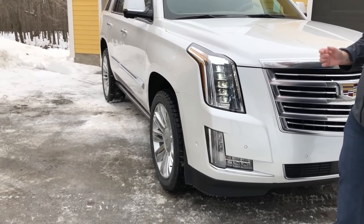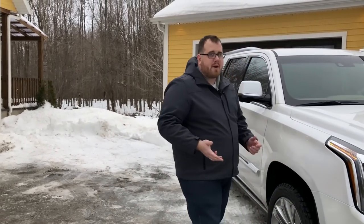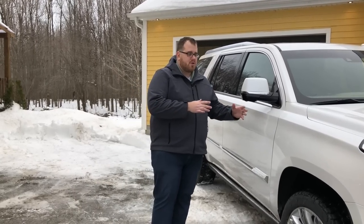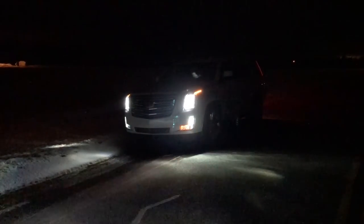One thing I noticed is that it doesn't have adaptive headlights. Instead, it uses something unique we've seen on Cadillac models before: when you use your headlights at night, whether you're turning left or right, instead of turning one of the LEDs in either direction, a cornering lamp will turn on if you're making a turn. It doesn't really work as well as some other systems, but Cadillac has always had cornering lamps on their vehicles.